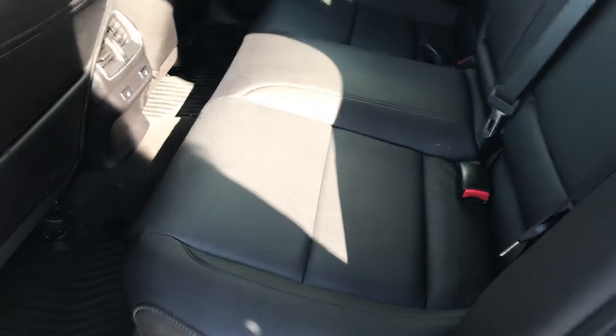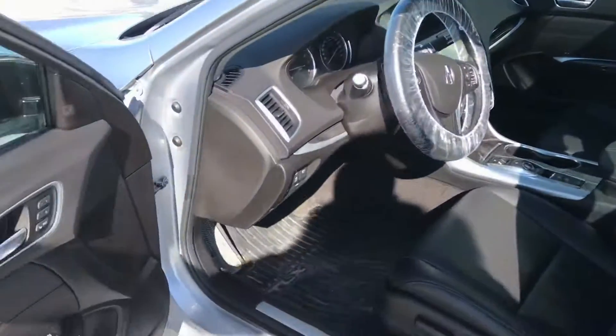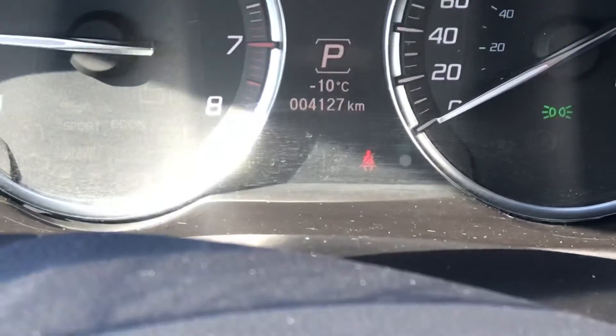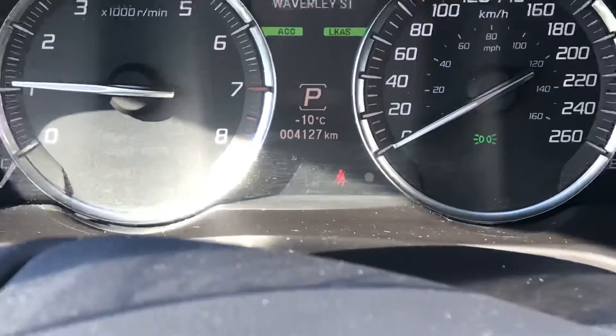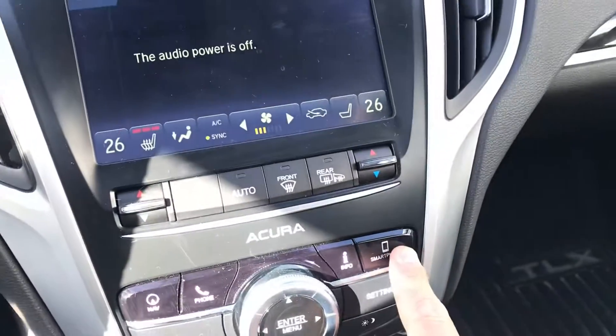The interior is called the Ebony leather seats. It currently has 4,127 kilometers on it. Navigation — and this is the Apple CarPlay button.